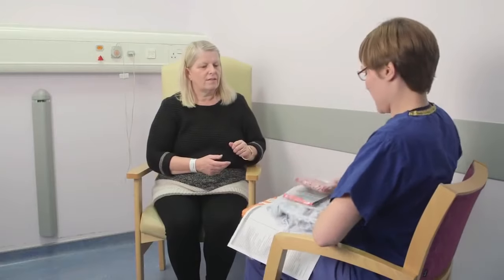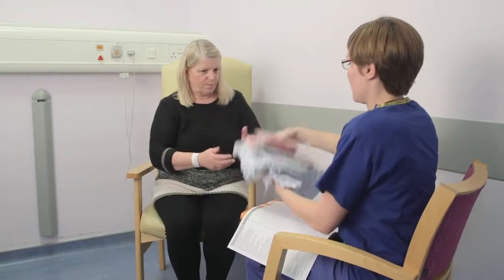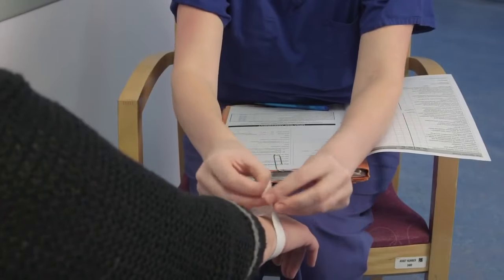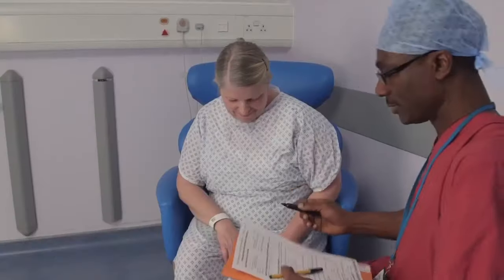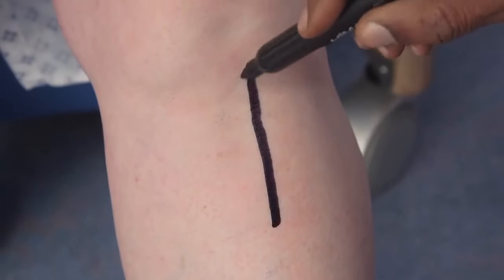The nurses and healthcare assistants will get you changed into a hospital gown and you might be given stockings to wear, which help the circulation in your legs. You will be given a wrist band to wear which will show your name and date of birth. If needed, your surgeon will draw an arrow on your body to mark the site and side of your operation.